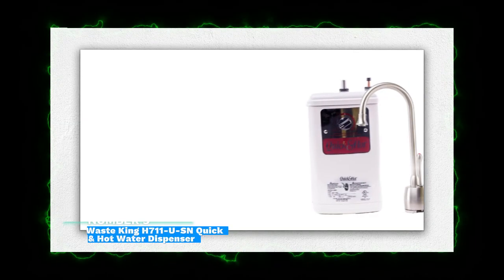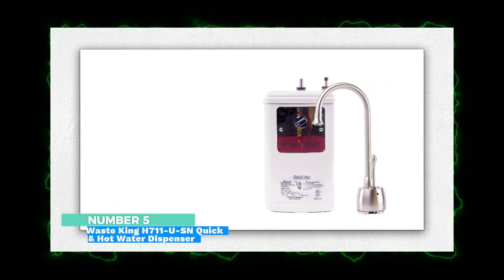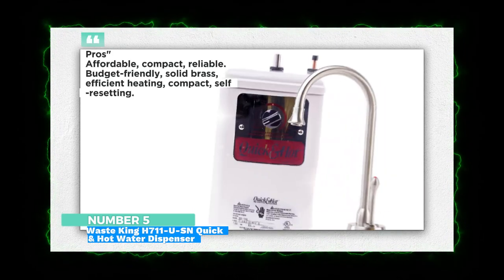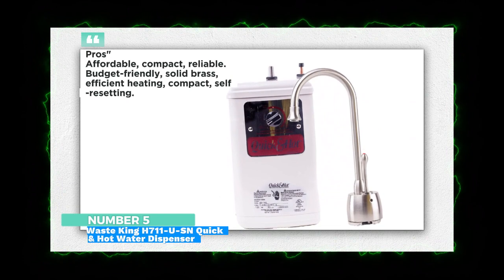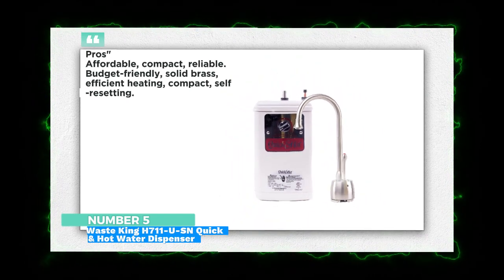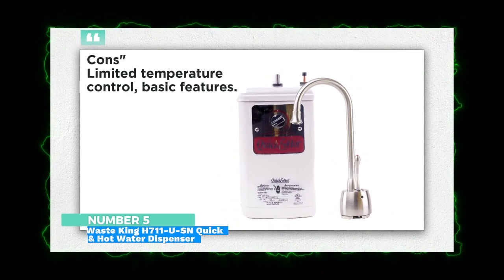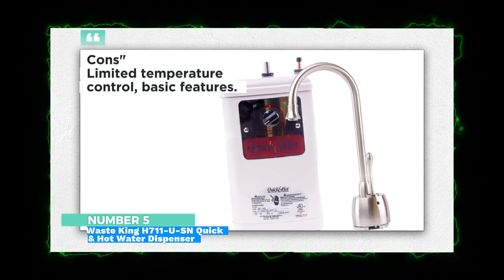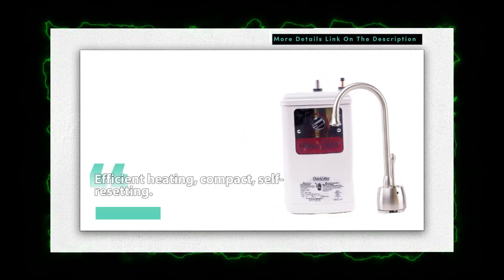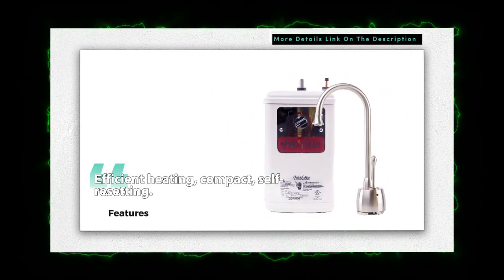Number 5: Waste King H711 USN Quick and Hot Water Dispenser. The Waste King provides efficient heating and solid brass construction at a budget-friendly price point. Its compact design and self-resetting feature enhance its convenience for those seeking reliable performance on a budget. This dispenser offers great value.